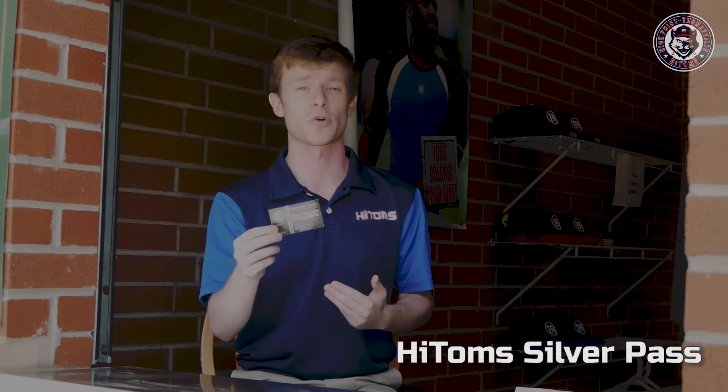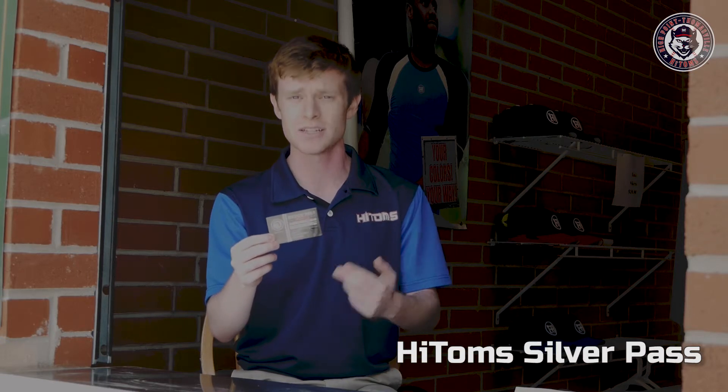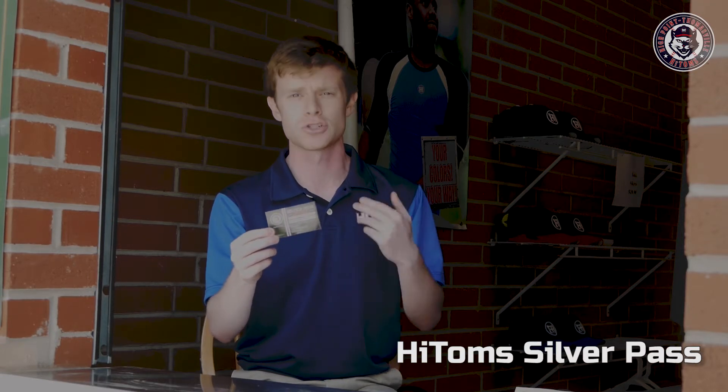We also offer our Silver Pass Double. As the name implies, it's simply double that — $150, two box seats, two hot dogs or snack items, and two drinks at every single High Toms home game in 2019.